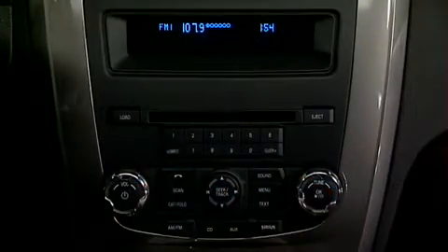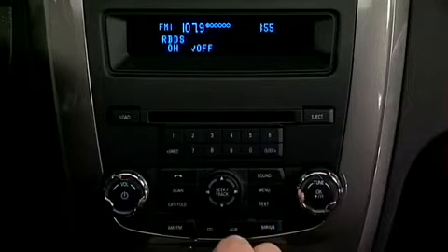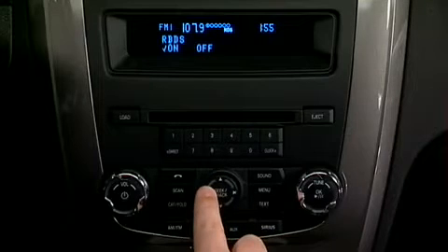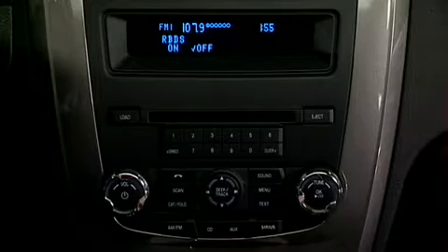RBDS radio is available only in FM mode. This feature allows you to search RBDS-equipped stations for a certain category of music format such as classic, country, jazz, R&B, rock, and others. To activate RBDS, press Menu until RBDS On/Off appears in the display. Use Seek Track to toggle RBDS On or Off. When RBDS is off, you will not be able to search RBDS-equipped stations or view the station name or type.